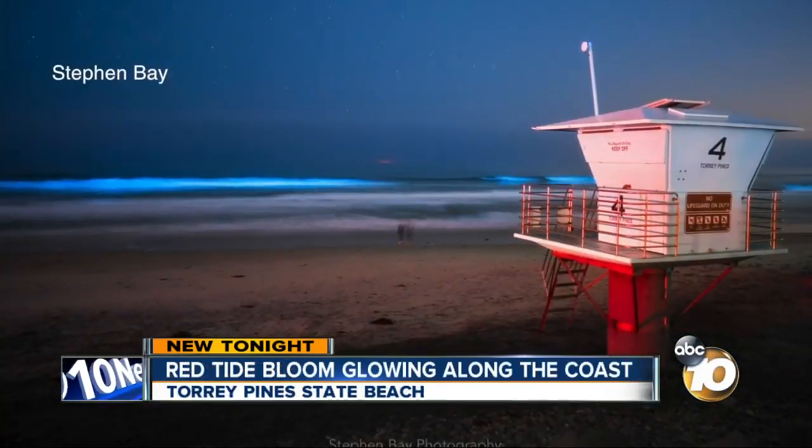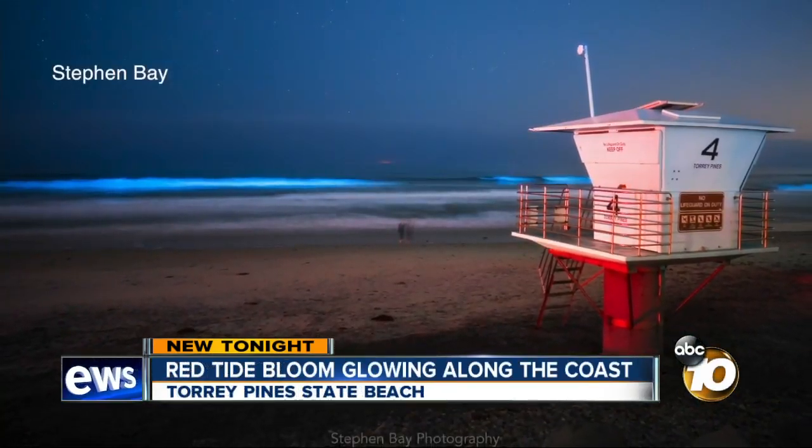"I've seen it four times in my life, but every time it's just an amazing thing to see something that rare and that beautiful." The glow was also captured by Stephen Bay, but you might not see it right away. Once your eyes do adjust, you'll start to see the blue glow, usually further out.